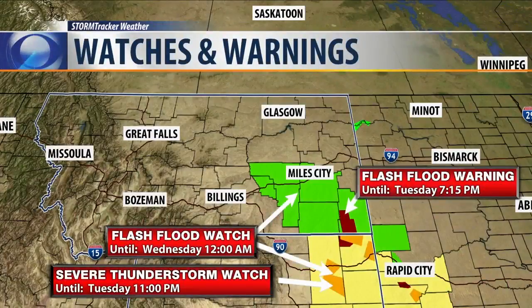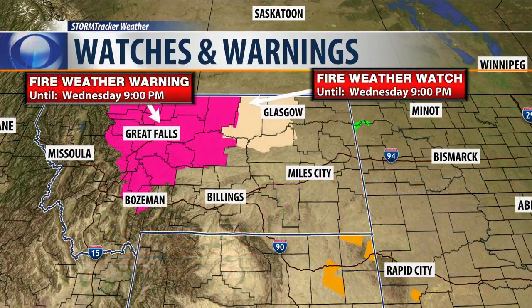We also have a thunderstorm watch for that whole area in Wyoming. And there's a fire weather warning — actually a red flag warning — for Great Falls all the way down to Bozeman. With all the lightning and the dry conditions they've had lately, fires can get out of control there along the High Line all the way to Glasgow.